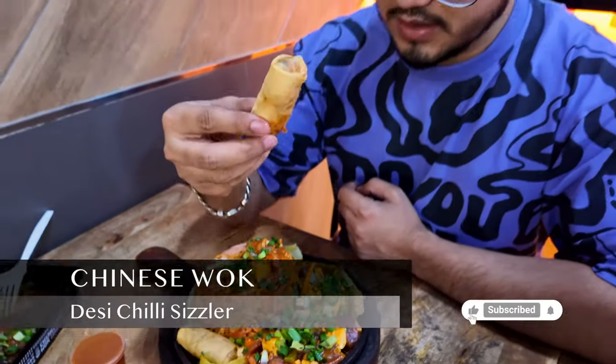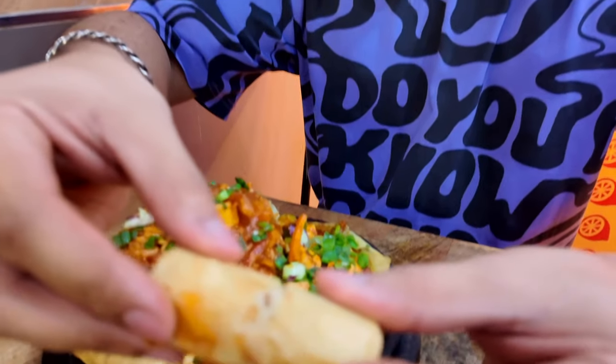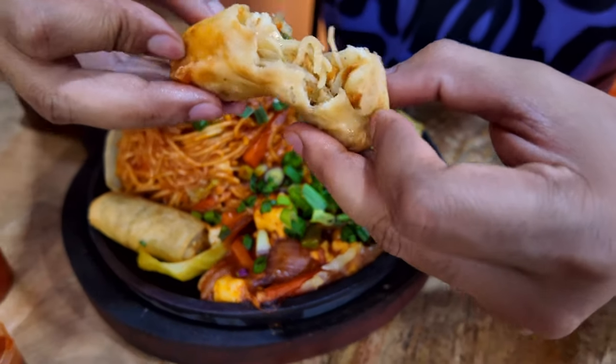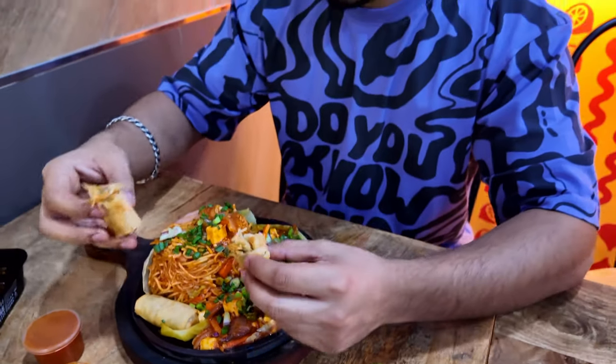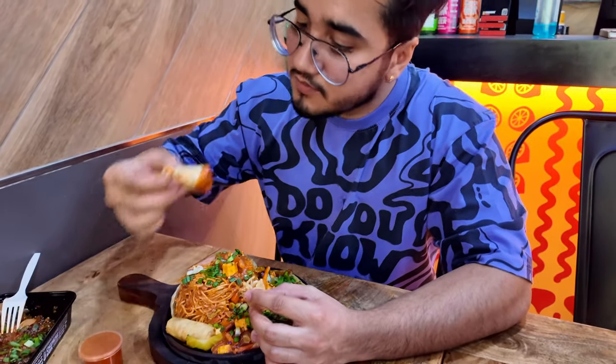Next, from the desi chili sizzler — look at these tiny spindles filled with some veggies and noodles, making it taste truly amazing.